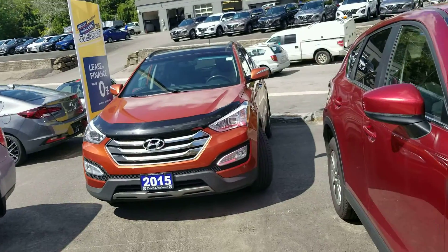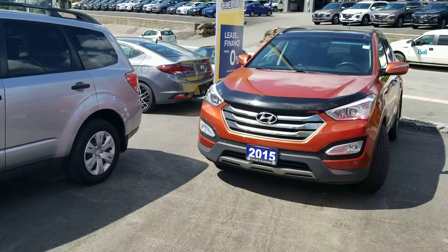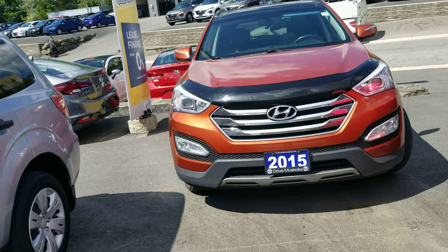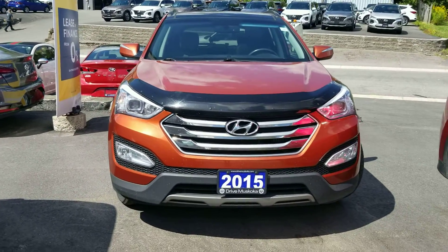Good day, Ray. Paula here from the Dry Muskoka Auto Group at our Hyundai in Muskoka location. I took a look at our inventory and found this 2015 Hyundai Santa Fe. This vehicle appears to be in really good shape. It is a one-owner vehicle with no accidents reported to the Carfax.